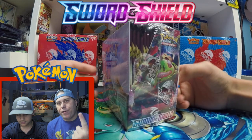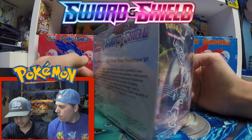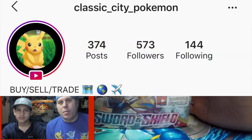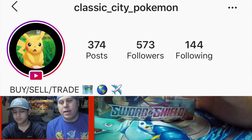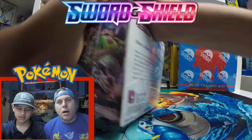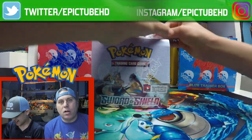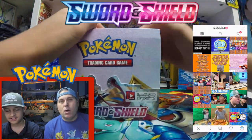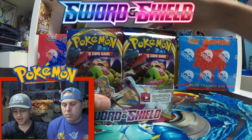This is the very first in the brand new expansion of Sword and Shield — this is the base set. We want to give a big shout out to Classic City Pokemon, the guy who hooked us up with both of our booster boxes. Be sure to check us out on Twitter and Instagram — we give free code cards away there. All right, let's pop this sucker open. There they are.